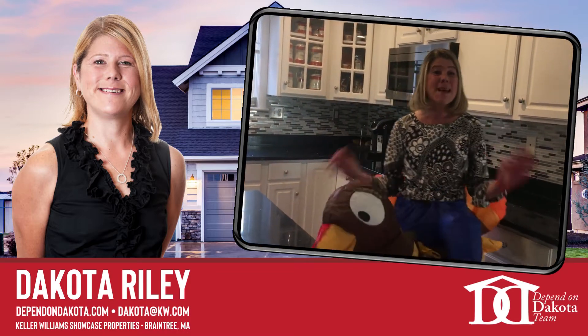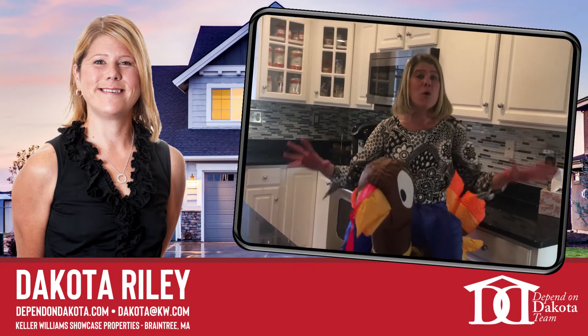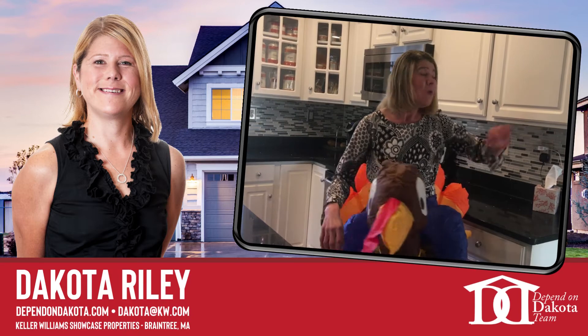Oh hi, I'm Nicole Rackley, coming to you for one of my amazing listings here at 20 Cross Street in Pembroke. This is an awesome four bedroom, two and a half bath colonial with a two car garage.